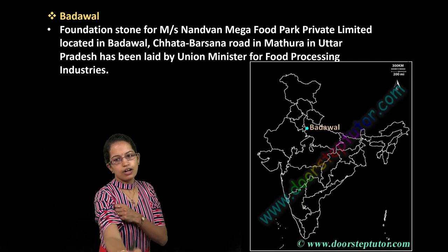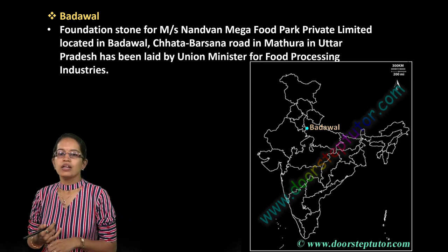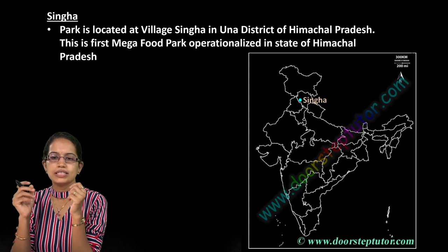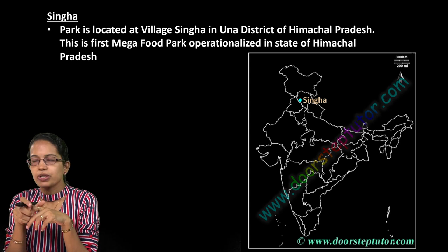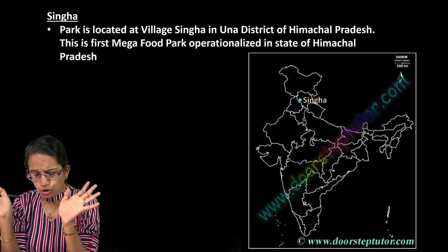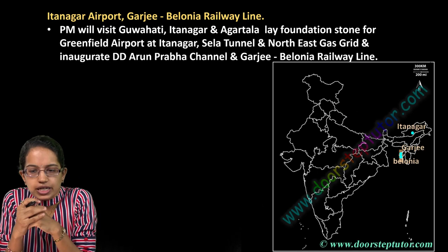Badawal is a food park established in the regions of Uttar Pradesh — a new and recently discussed location. Village Singha in Una area of Himachal Pradesh is important as the first food park being established in Himachal Pradesh. Many food parks, as covered in Kurukshetra magazine, have been discussed.